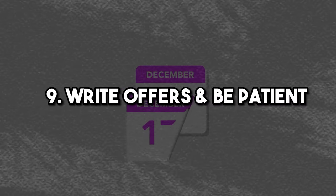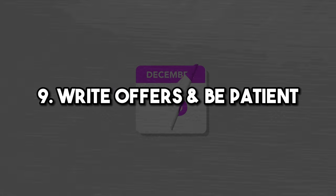Step nine is to write offers and be patient. This process may take a little longer than you hoped or planned. It's as simple as: the numbers work or they don't. Don't stretch — it makes no sense to have an investment property where you lose money every month. Stay honest to your calculations and your process. When investing, you often need to kick over more rocks, be selective, and find the right investment.